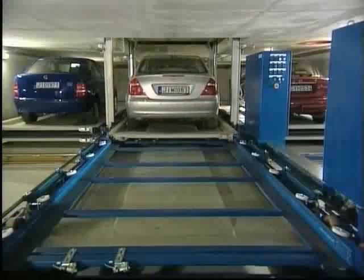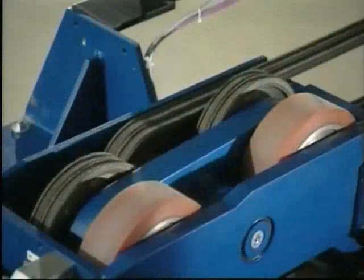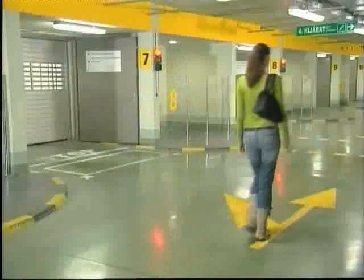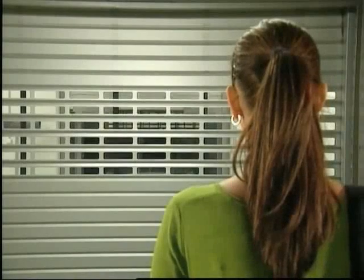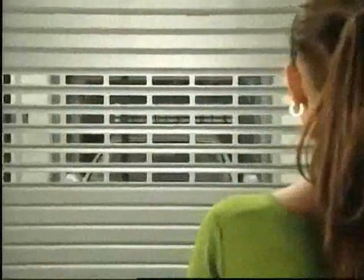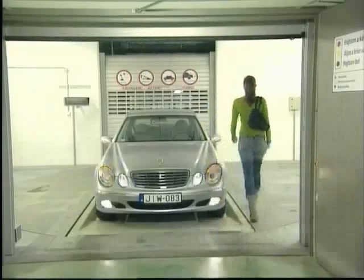The retrieval process is started and the car on the pallet is moved off the shelf and onto the shuttle. The shuttle transports the pallet with the Mercedes back to the vertical lift, while the user is walking to transfer area number eight. The quickest retrieval time is less than two minutes, the longest about four minutes. The door to the transfer area opens and the Mercedes can be exited in driving direction. That is what user-friendly and safe parking can look like.